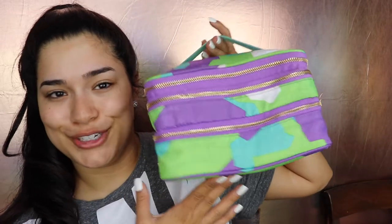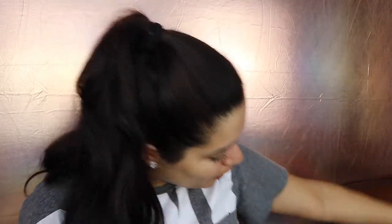Hey guys, and welcome back to my channel. I'm so pumped for this video because honestly, I feel like in the summertime it's so useful to know what other people take for their travel makeup bags and what they pack. So today we're gonna be going through all of that.